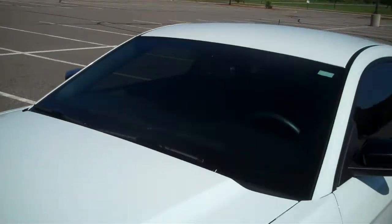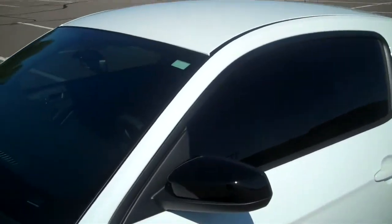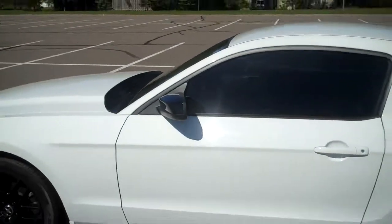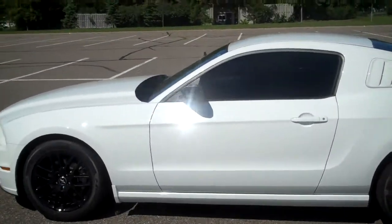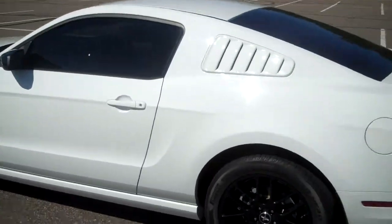I decided to show you guys really quick. It almost makes the front window look a little bit darker — not too much, but a little bit. Makes the car look a lot better with the blacked out windows. One more view at the back here.